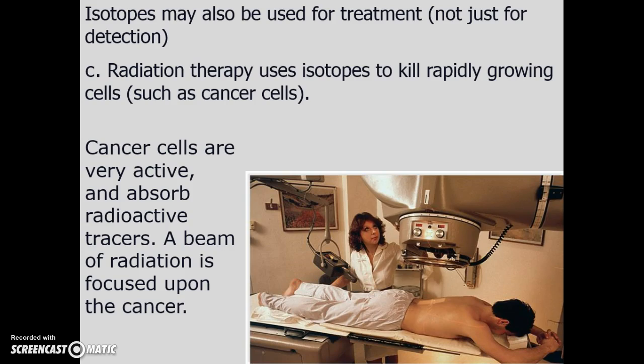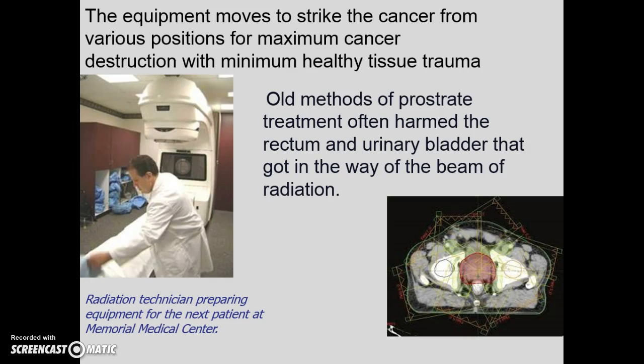We don't just use isotopes for detection; we also use them for treatment, because isotopes kill rapidly growing cells. Cancer cells are active and greedy — they absorb the high-energy radiation. In the old days, if someone came in with prostate cancer, they might lose part of their rectum and urinary bladder because photons would strike all sorts of surrounding organs.